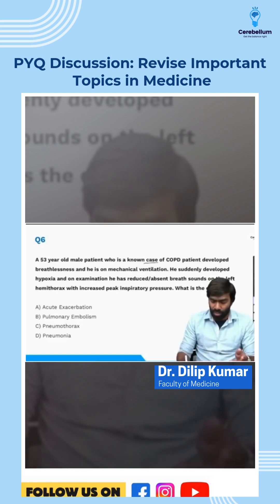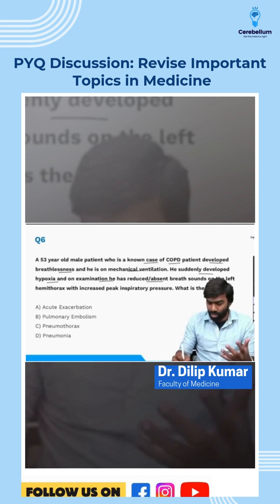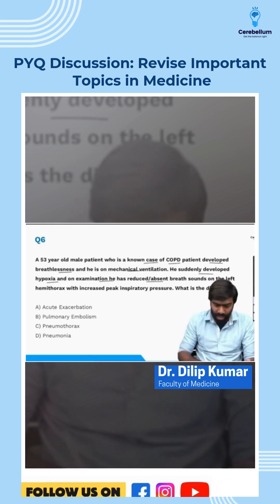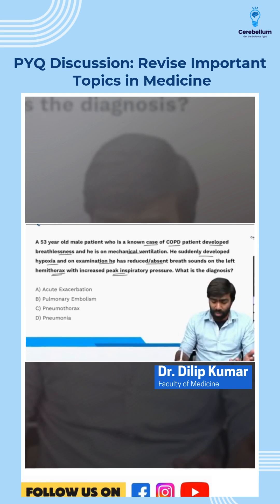A male patient, a known case of COPD, developed breathlessness and is on mechanical ventilation. He suddenly developed hypoxia, and on examination he has reduced or absent breath sounds on the left hemithorax with increased peak inspiratory pressure. So what is the likely diagnosis?